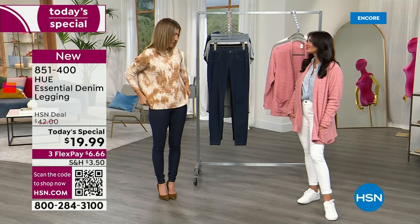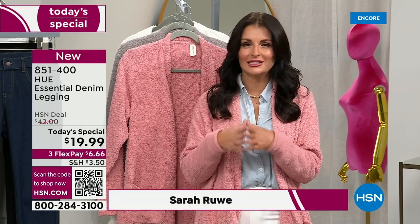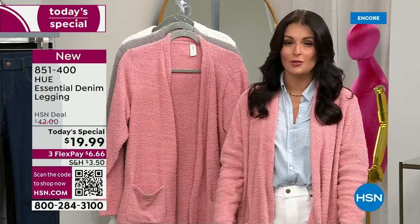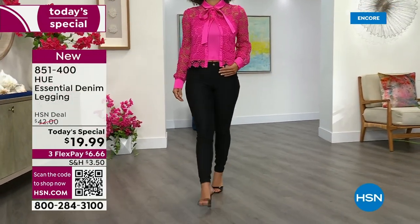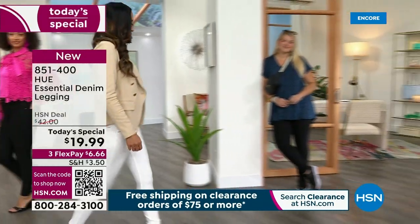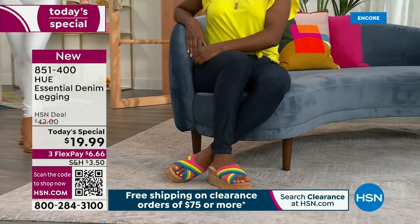You've been presenting Hue for many years with us, and this is the first time we've had a denim legging as a today's special — the first time they've ever done a denim today's special on HSN. You're getting the first look. It is a national bestseller for Hue, the essential denim legging, at a much higher price. This is the lowest price you're going to see — your go-to everyday pant with the look of denim and the softness of your favorite leggings.